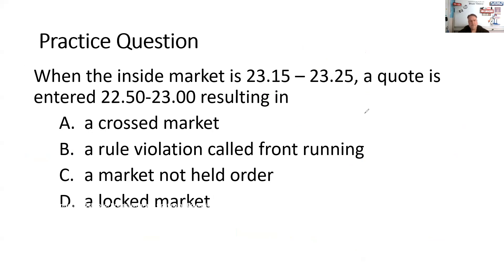Here's a practice question. When the inside market is 23 bid, 23.25 ask — that's the highest bid and the lowest ask, also known as the inside quote — and a market maker puts in a quote at 22.50 bid, 23 ask. As a result, it looks like there's a bid at 23.15 that is higher than the lowest ask. That is a crossed market.